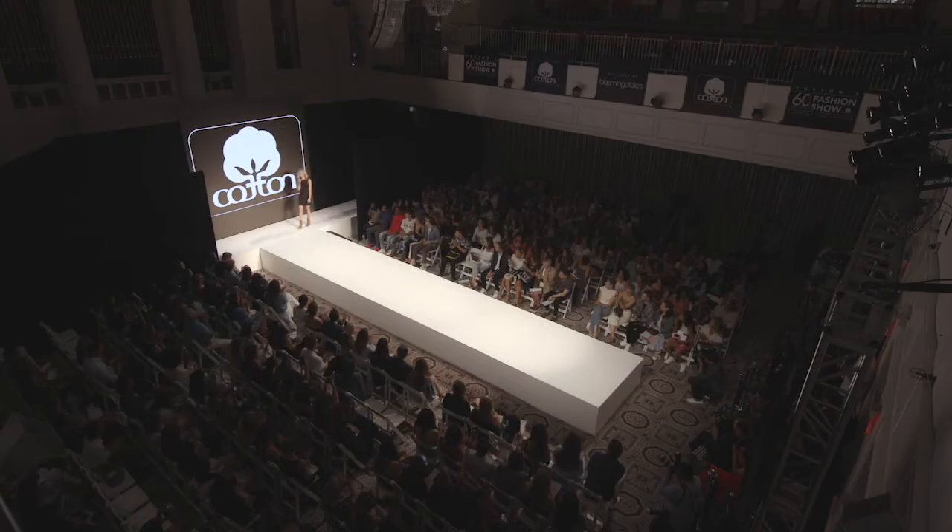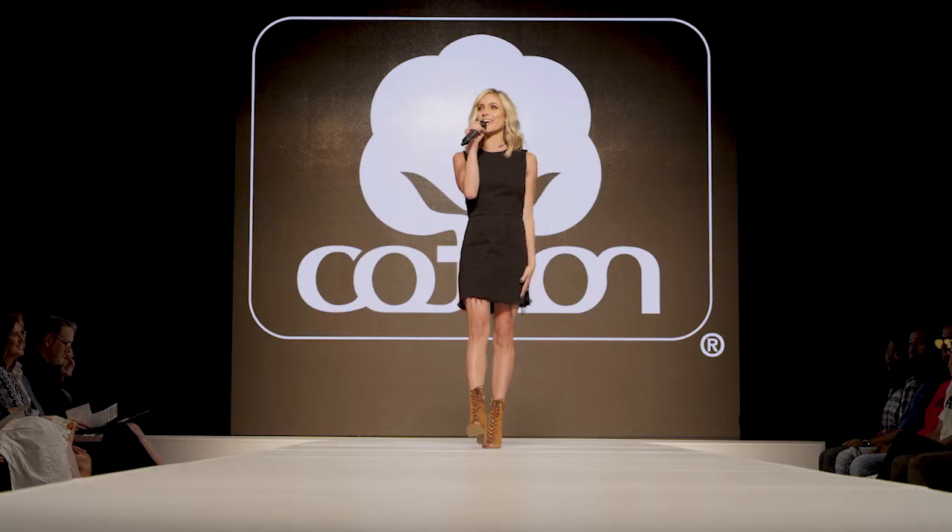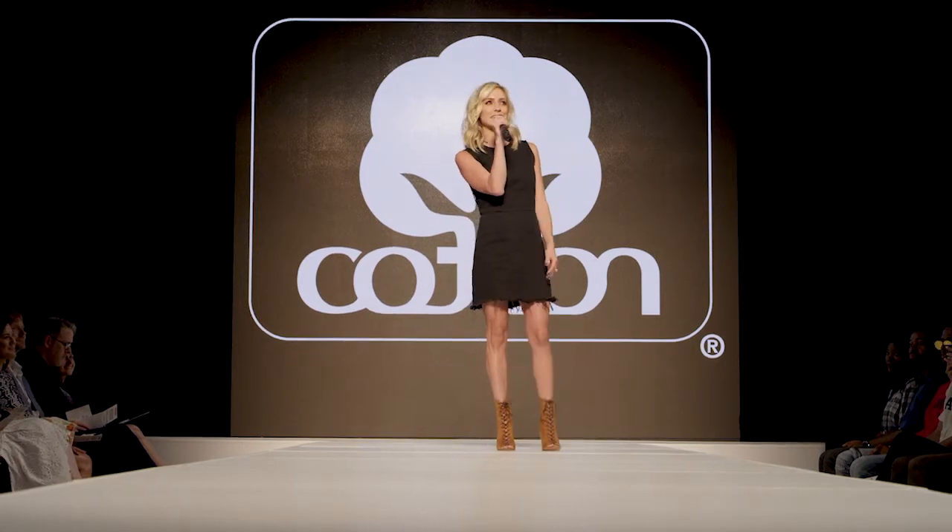Hello New York City! Welcome to the behind-the-scenes making of Cotton's 60-second fashion show. I'm your host Kristen Cavallari and I couldn't be more excited to be here.